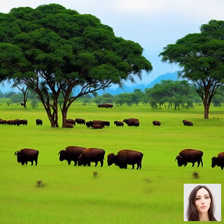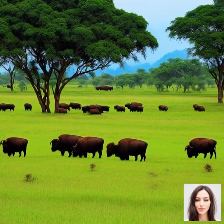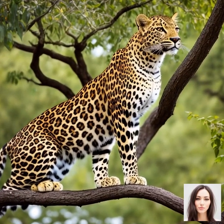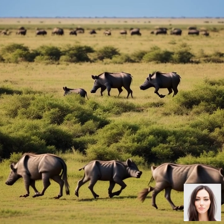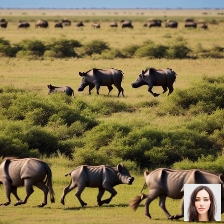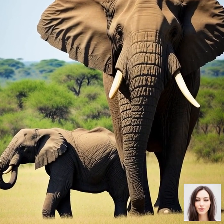Despite these hardships, the benefits of following the rains far outweigh the risks, as it enables the animals to access fresh food and water throughout the year. In summary, the Great Migration is driven by the seasonal changes in rainfall, vegetation, and food availability in the Serengeti ecosystem. This natural phenomenon has shaped the behavior and survival strategies of millions of animals who must adapt and overcome various obstacles to ensure their survival in this ever-changing environment.